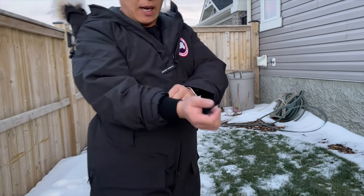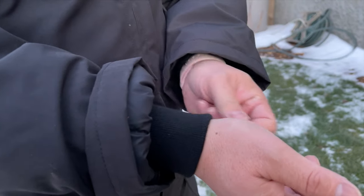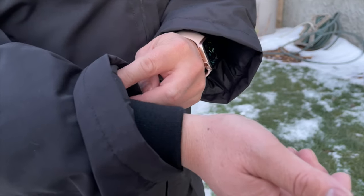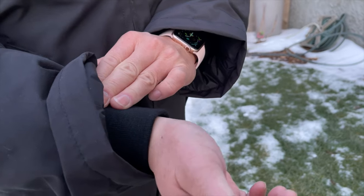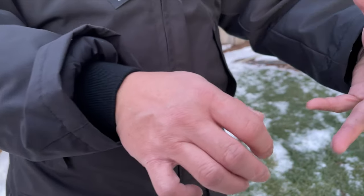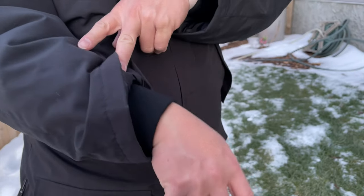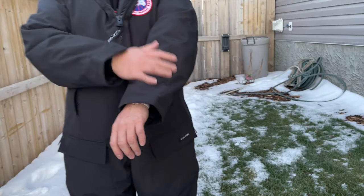Looking at the sleeves, there's a ribbed elasticized thick-fabric cuff that fits nicely around the wrist with no velcro strap to tighten it further, but it has a lot of stretch so it goes over a wristwatch. The close fit allows a gauntlet-style mitten or glove to go over the sleeve for additional cold protection. The outside fabric is fairly heavy grade but not so heavy that the suit feels bulky.